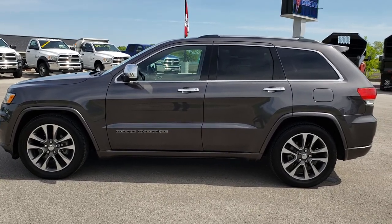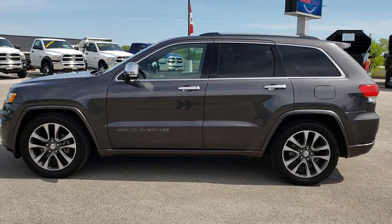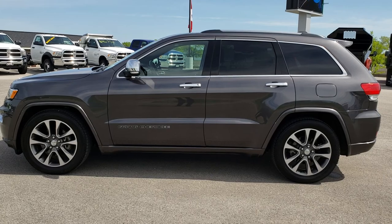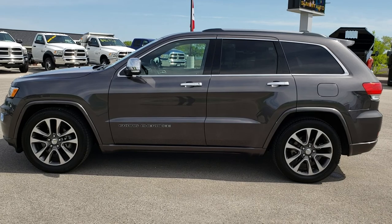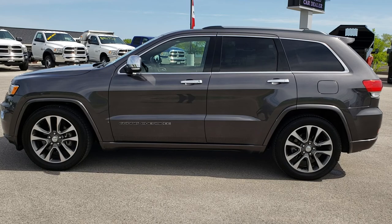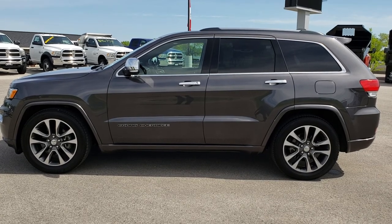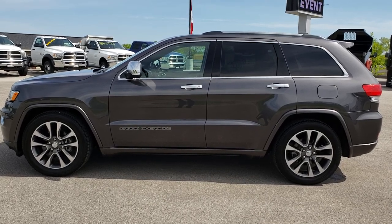Thanks for checking out the video. If you want to make this Jeep yours today, give us a call at 920-921-0850 and ask for one of our sales associates. Once again, that number is 920-921-0850. If you want to check out more, you can go to youtube.com/summitauto. Remember to like, subscribe, and share this video. You will see a link to subscribe to our YouTube channel on your left, a link to more used inventory videos like this one on your right, and a link to this vehicle on our website at the bottom. We really look forward to helping you with this super clean 2017 Jeep Grand Cherokee Overland. Thanks again.